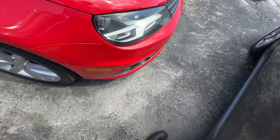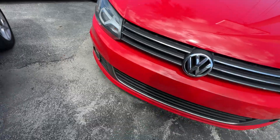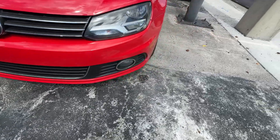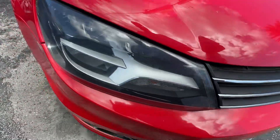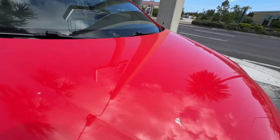Starting with the front bumper — bumper's in great shape. Headlight's in really good shape. Grille looks good. Second headlight looks good. You do have a chip right there.